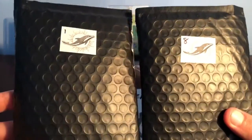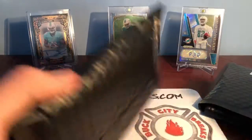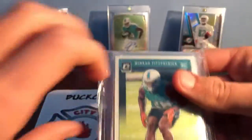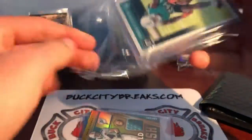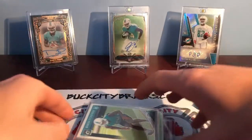Brett and I each picked one up. I'm going to open number eight and I'll let him open number one. I don't know all the information but I know they are good and they have some hits in every one of them.